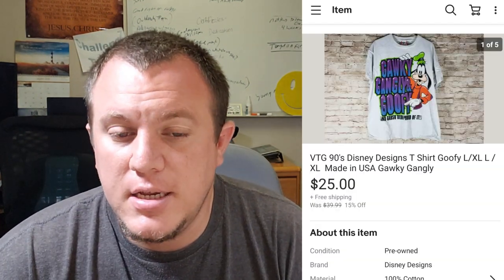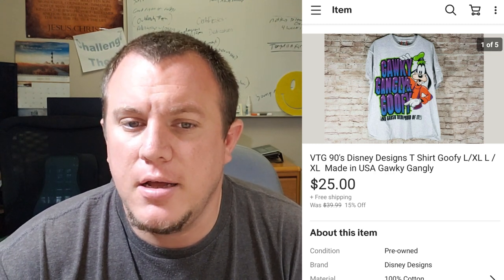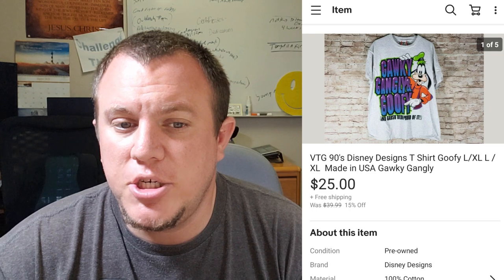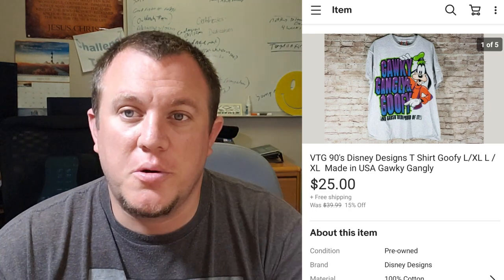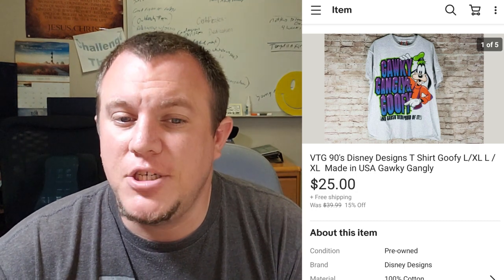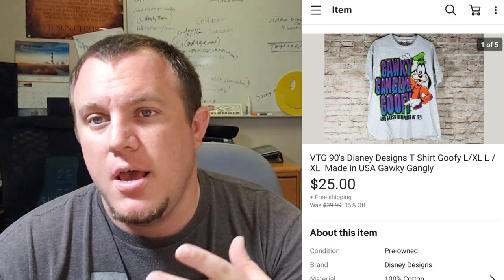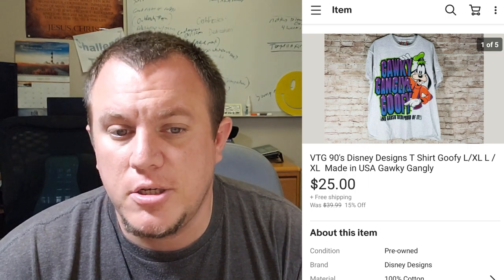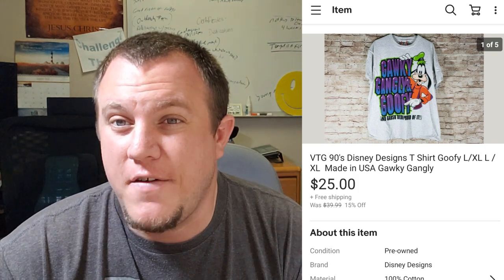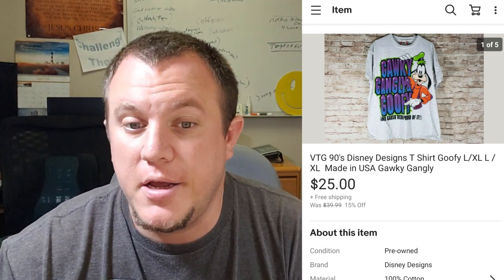A 90s Disney Designs Goofy shirt — I paid $1 for it at a garage sale. No stains, really good shape, large or extra large. I ended up taking a best offer of $25 shipped on it. I had it listed at $40 — I usually list clothing higher if I'm going to take offers, so when someone offers $25 I know I'm getting a pretty good deal for a used shirt and they feel like they got a deal too. $25 shipped, not returned, so that was awesome.